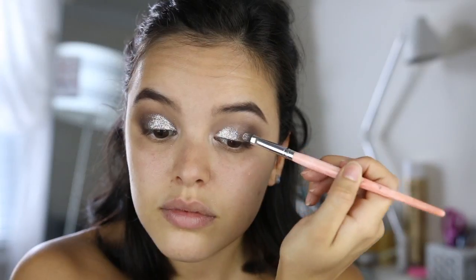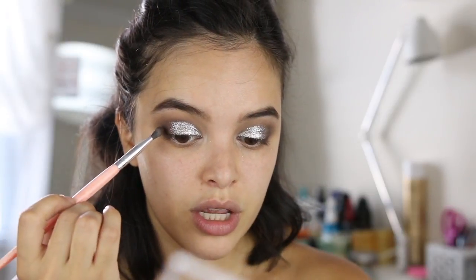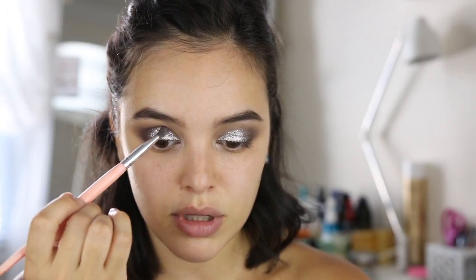Kind of just lightly moving that around. It definitely wasn't my intention to completely cover the lid with glitter, but that's just where I went and I'm there now. I do think it looks really pretty, so I'm going to do the same exact thing on the other eye. I'm going to darken up that outer corner with the same color I was using before, just to make it a little more intense and help blend in with the glitter to make it look more seamless.